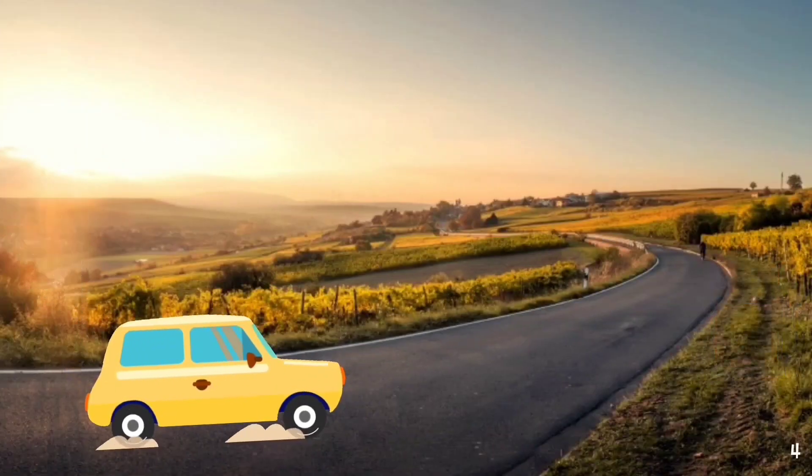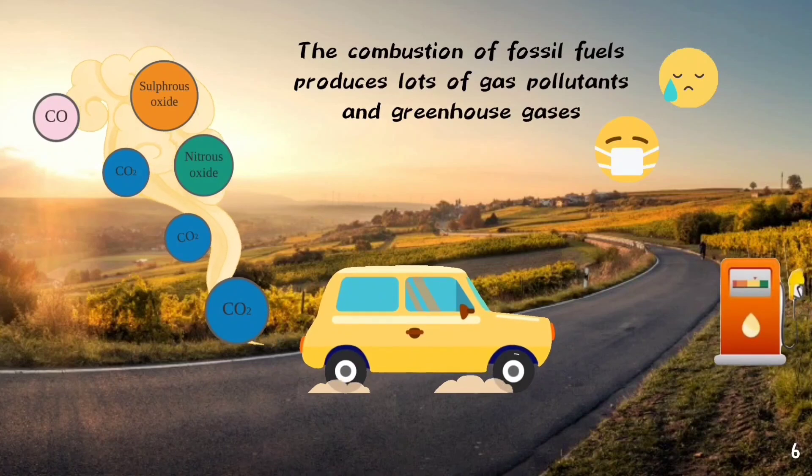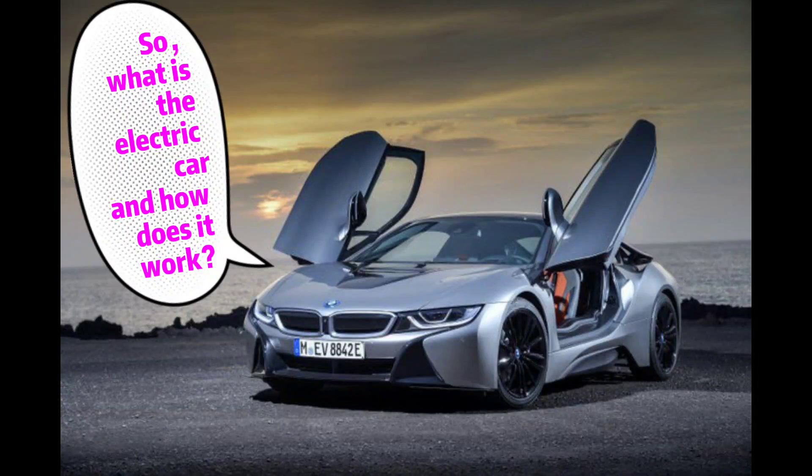When a diesel car is driven, the combustion of fossil fuels produces lots of pollutants and greenhouse gases such as carbon dioxide and nitrous gas. All these gases are harmful to the environment. So, what is the electric car and how does it work?